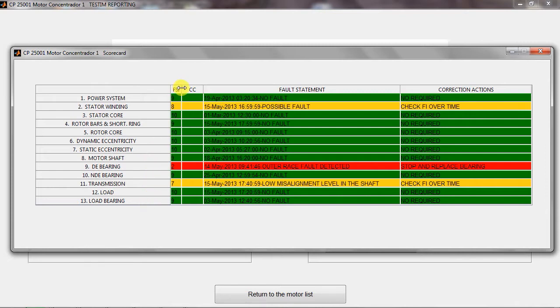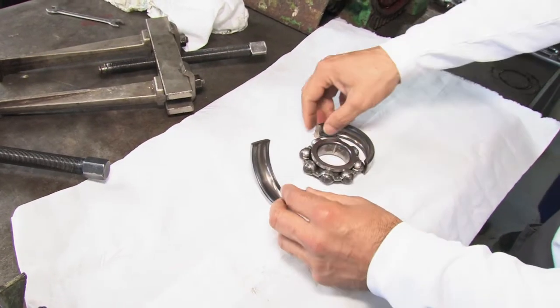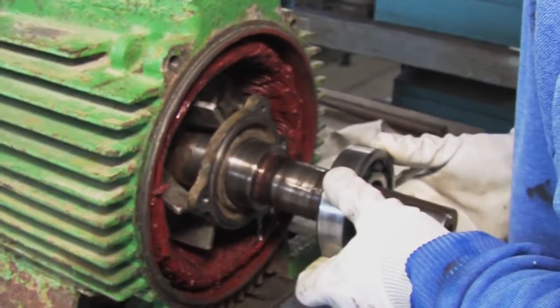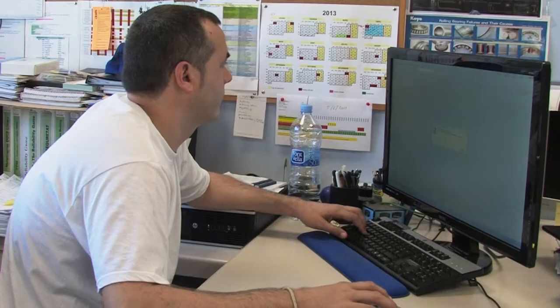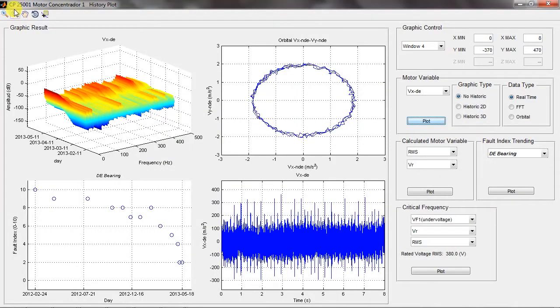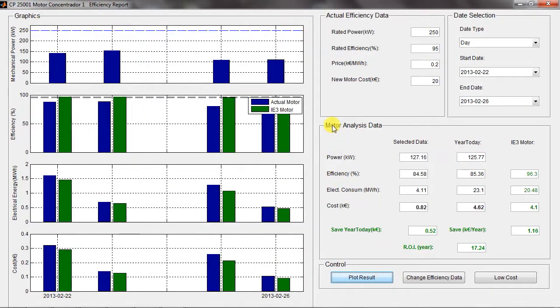The scorecard screen will tell you what action needs to be taken for each fault and what the priorities are. The system also has powerful tools at its disposal, such as analysis of the machine's history, a study of the evolution of faults, signal processing, an energy audit of the motor, and more.